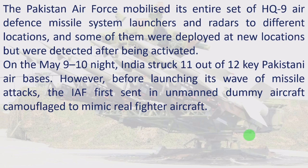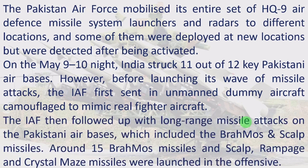However, before launching its wave of missile attacks, the IAF first sent in unmanned dummy aircraft camouflaged to mimic real fighter aircraft. The IAF then followed up with long-range missile attacks on Pakistani air bases, which included the Brahmos and Scalp missiles. Around 15 Brahmos missiles, along with Scalp, Rampage, and Crystal Maze missiles, were launched in the offensive.